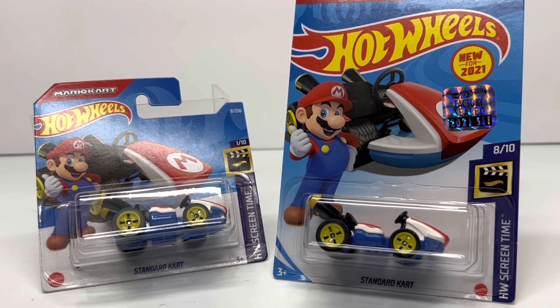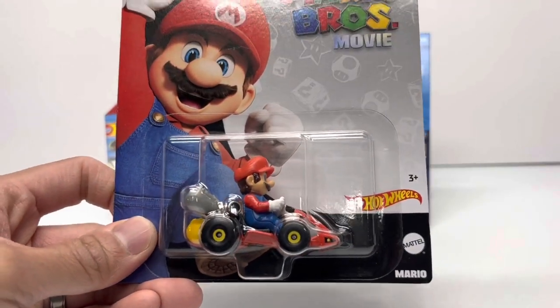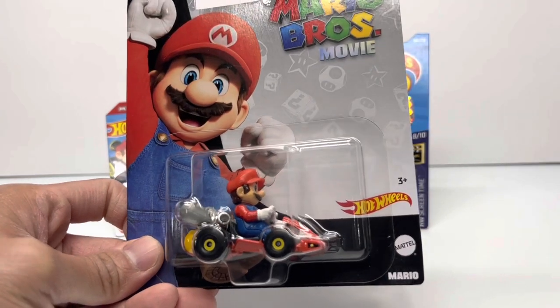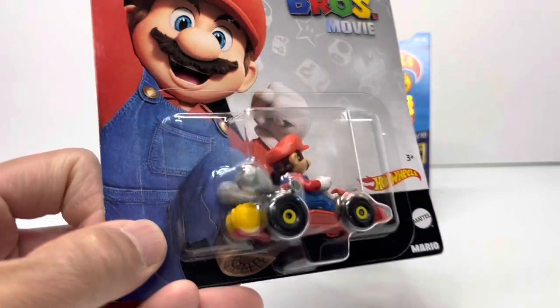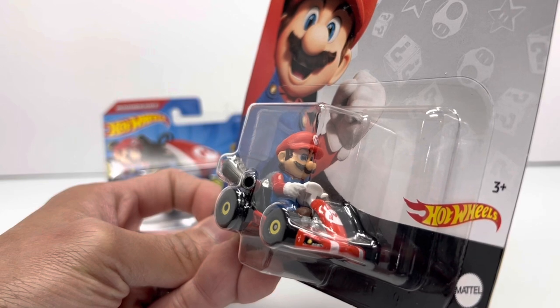In that time there's been cartoons, TV shows, multiple movies, and most recently the animated Super Mario Brothers movie that just released in 2023. And with that came a plethora of merchandise from Hot Wheels specifically. They chose to highlight again the standard Mario Kart, this time with the Mario figure.